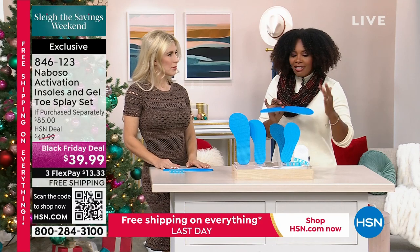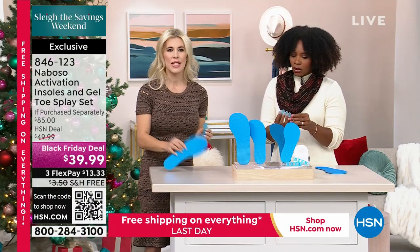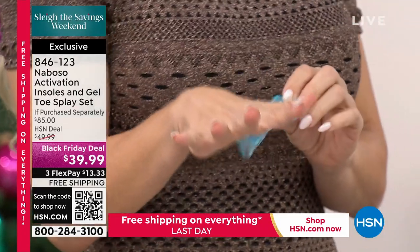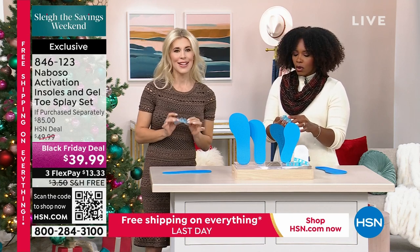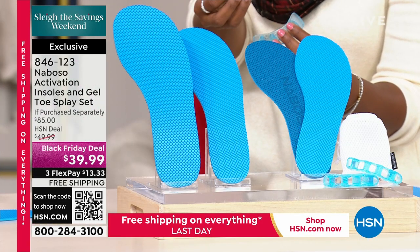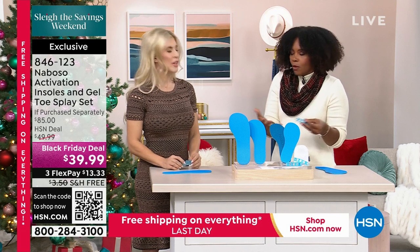You'll also be using the toe splays. Think about this bundle as a program or kit you use together. The insole goes in the shoe during the day, and then at the end of the day, you slide on the toe spacers. They spread, stretch, and open up all of your toes so you get relief and a reset at the end of the day. If we're in shoes all day, our toes are crunched in a very unnatural position most of the time, and we don't think about how that affects the rest of our body.